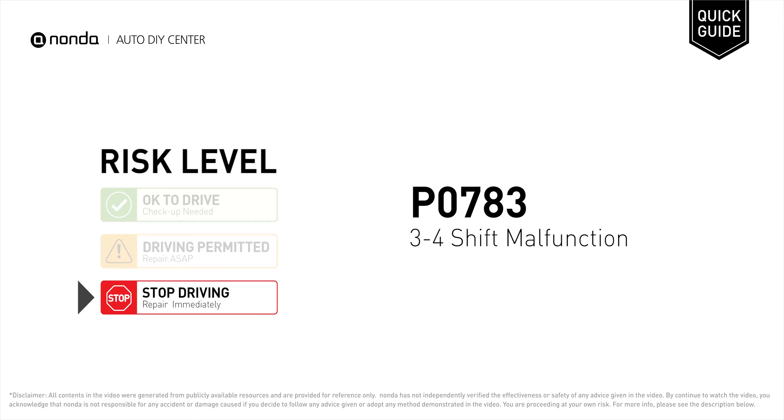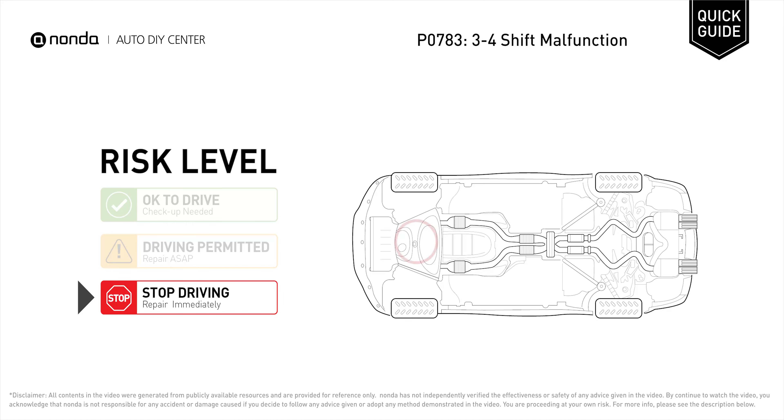P0783 is a diagnostic trouble code for 3-4 shift malfunction. Under this circumstance, stop driving and repair your vehicle immediately. It means that the PCM has identified a problem in the 3-4 shift function.